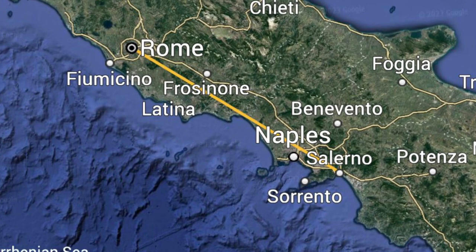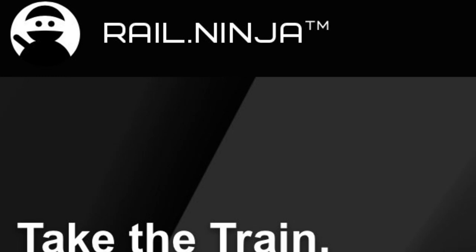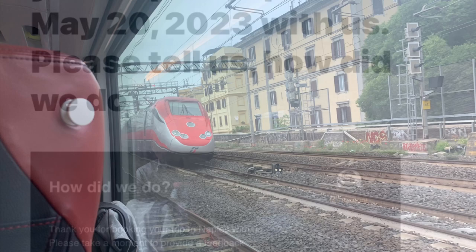First, we had to get from Rome to Salerno. We found the easiest, least expensive, and quickest way to get from point A to point B in Italy is the use of the high-speed trains. To book train travel, go to RailNinja.com. They allow you to book tickets online and get your seats reserved, allowing you to have a stress-free and enjoyable trip and really take in the train ride.